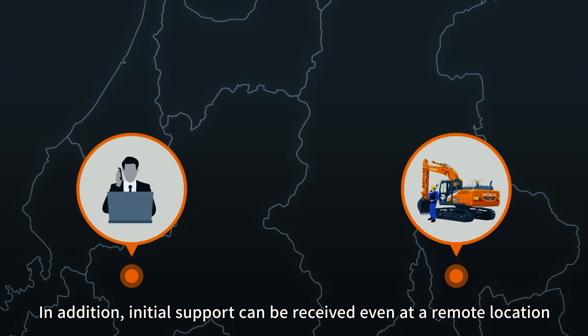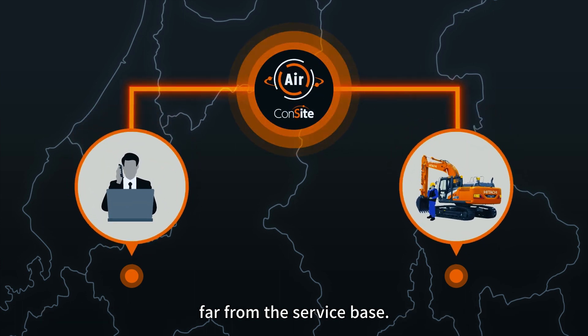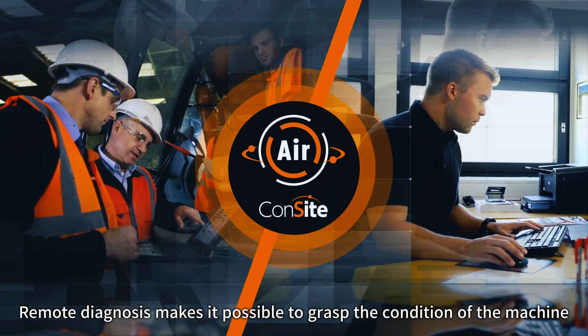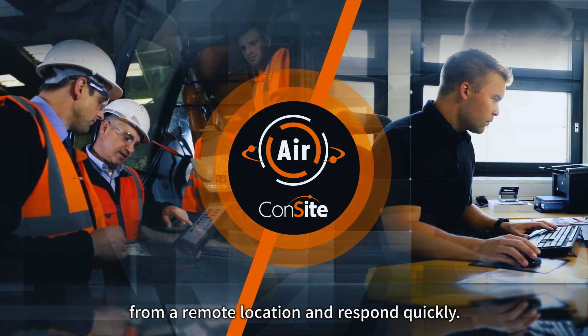In addition, initial support can be received even at a remote location far from the service base. Remote Diagnosis makes it possible to grasp the condition of the machine from a remote location and respond quickly.